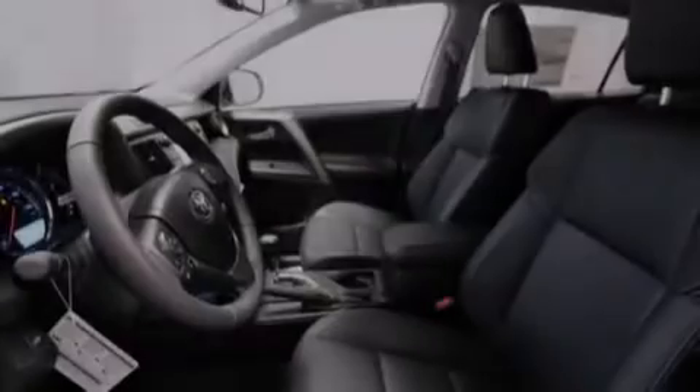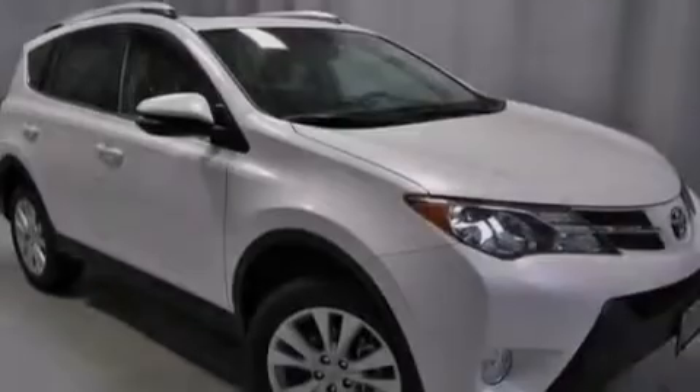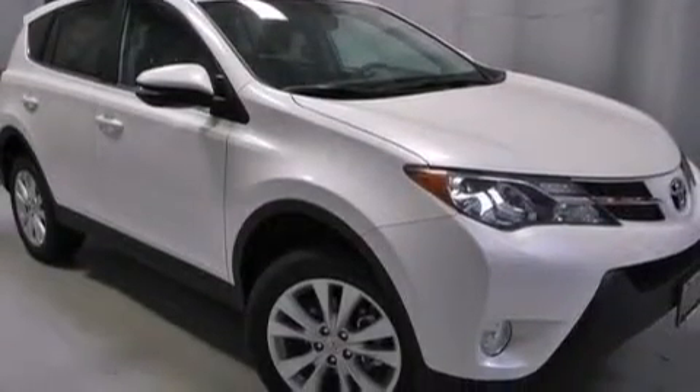Front-side impact airbags, an auto-dimming rear-view mirror, a rear window defroster, a push-button ignition, and the power rear liftgate can open and close at the push of a button.